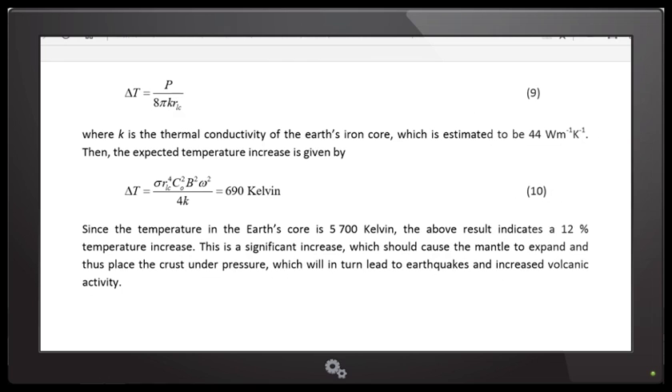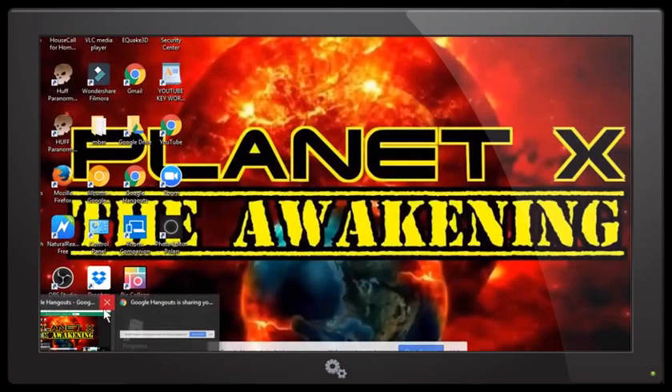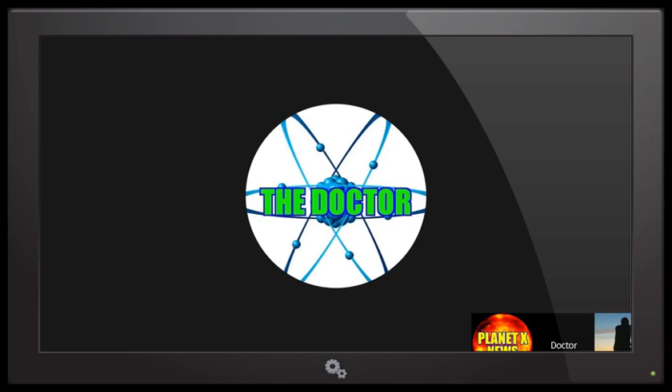This is a temperature difference, so it doesn't matter whether it is in Kelvin or Celsius. The Earth's temperature at the core is about 5,700 Kelvin, so this would mean a 12% temperature increase. To me, a 12% temperature increase is quite significant. I worked with a standard brown dwarf star placed halfway between the Sun and the Earth — I didn't take advantage of the numbers. So a 12% temperature increase is quite huge. It would put a lot of pressure on the crust, and if two objects are in alignment it might cause a spike in temperature.